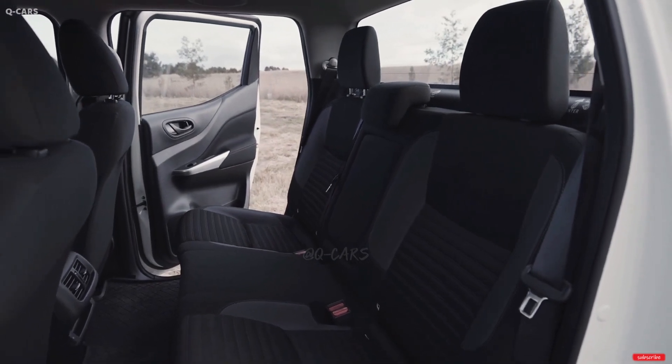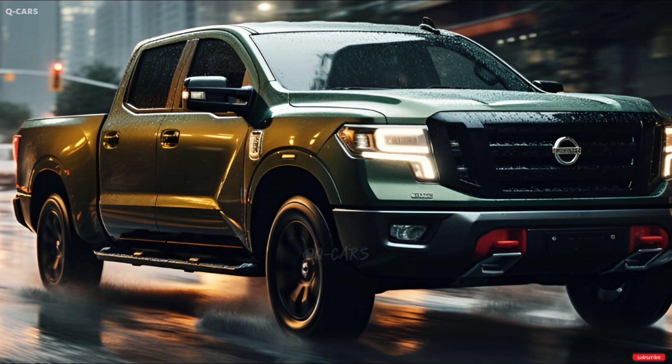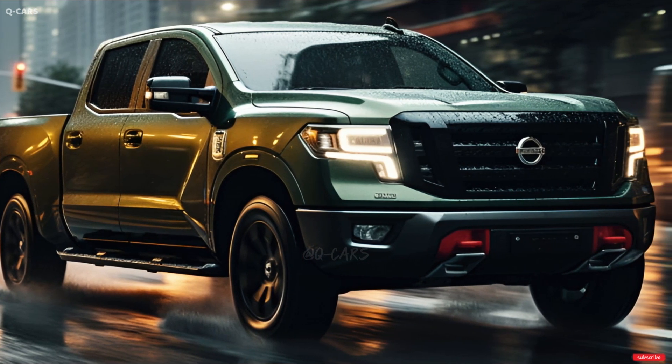Both the extended cab and the crew cab Titans offer two different bed lengths: 6.6 feet and 5.6 feet, respectively.